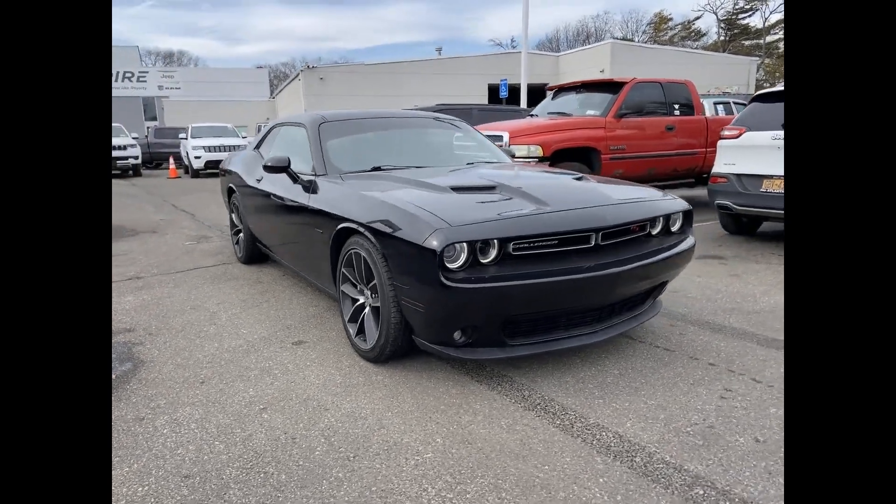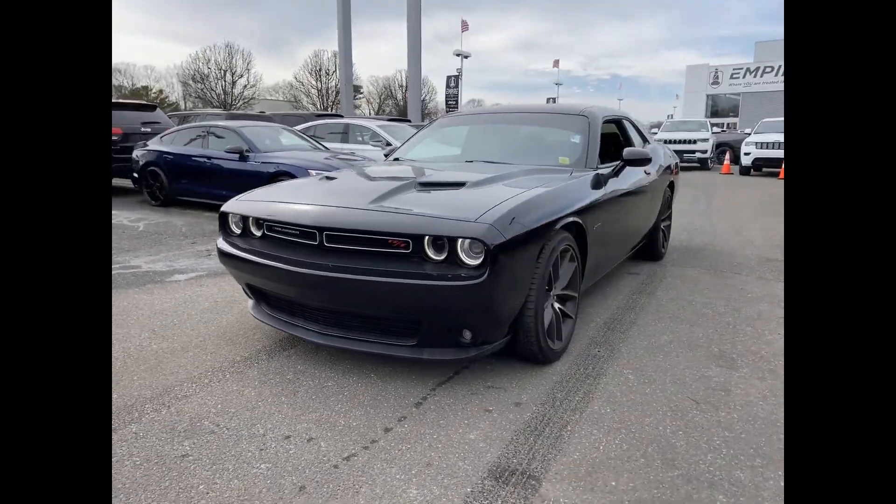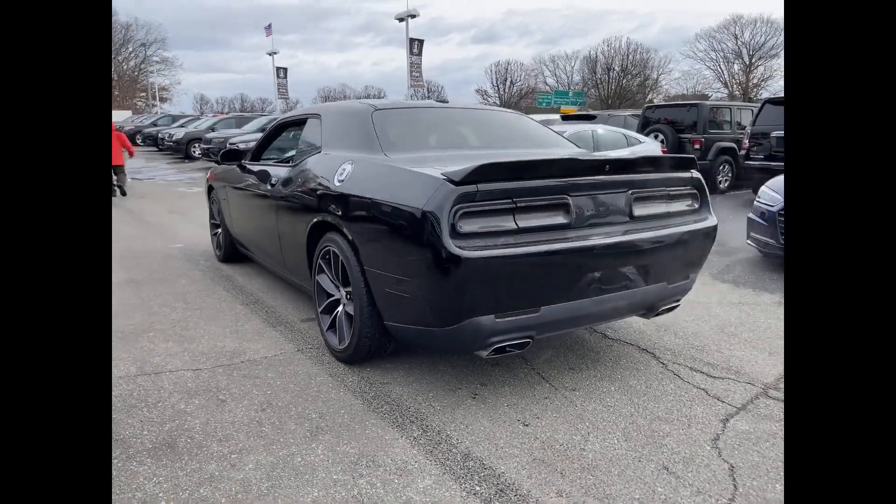2018 Dodge Challenger. This coupe is sleek and stylish with added comforts. In addition to its fantastic fit and finish,